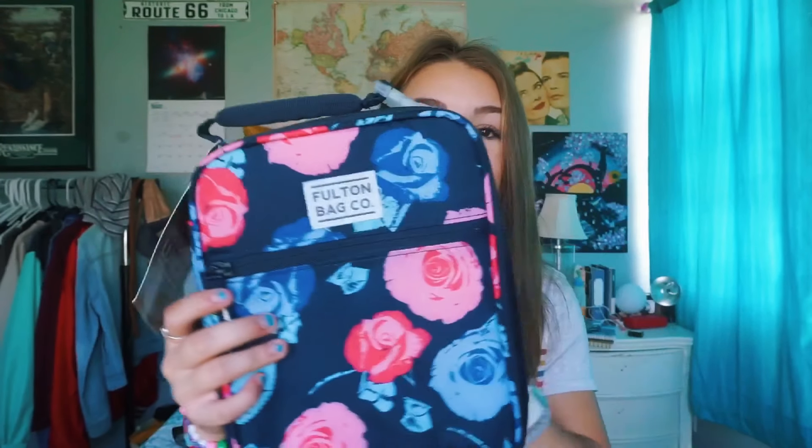I got another lunchbox too — I know, I'm five years old. I had a lunchbox freshman year but I never used it because it took up way too much room in my backpack, and I just used grocery bags for my lunch every single day. So this year I was like, okay, I'm going to treat myself a little bit. I bought myself a lunchbox from Fulton Bag Co. It can flatten out, it's really cute, and it can fit in my bag.